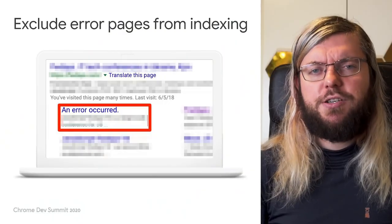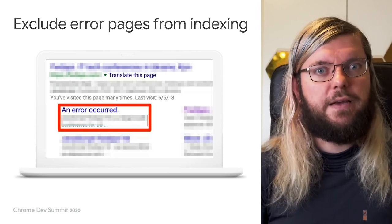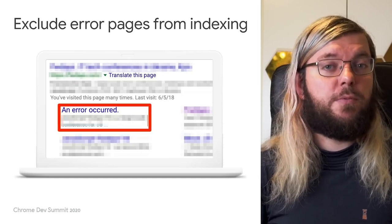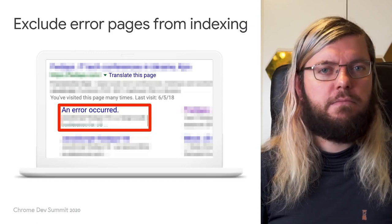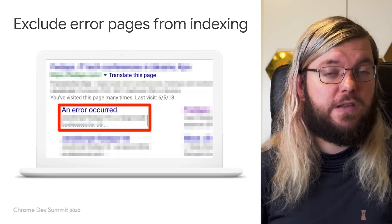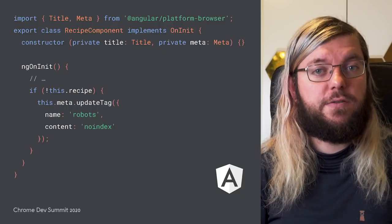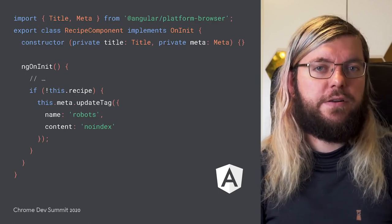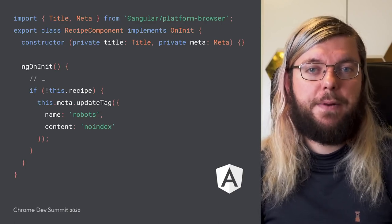Let's start with the error pages. I'm pretty sure you would like to avoid having error pages show up in search results, and so do we. Often we can spot error pages and exclude them automatically, but it is better to make sure they don't show up by excluding them explicitly on your site. So if you're using Angular, you can use the meta service for this. When you specify a robots meta tag and set its content to noindex, the page will be skipped by the indexing pipeline in Google Search.